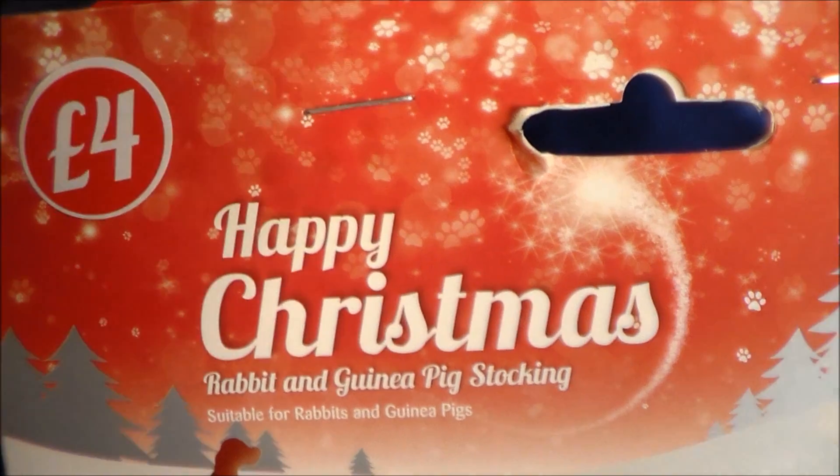Let's have a look in the tunnel. Do you like your tunnel? The stocking was £4. It's for rabbits or guinea pigs. So yeah, that's what I got from Pets at Home.